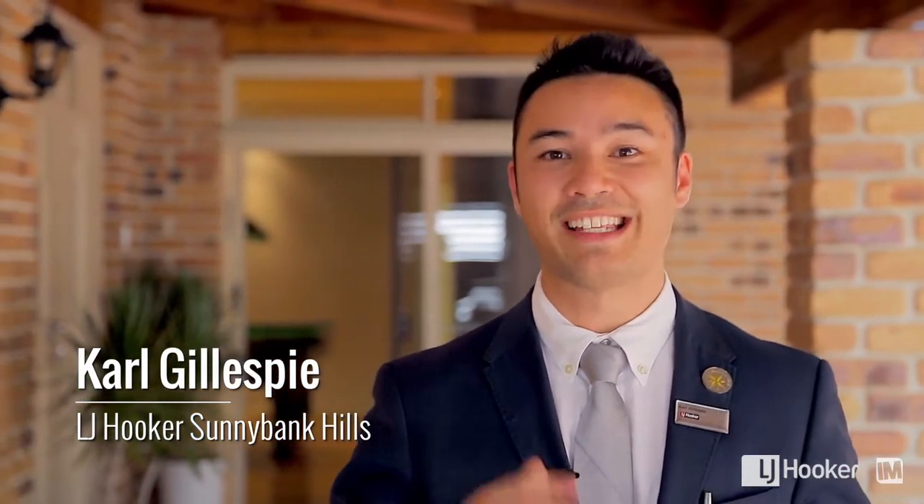Hi guys, Carl Gillespie here from LJ Hooker at Sunnybank Hills. Today you're in for a treat. Welcome to 28 Fig Tree Street, Calumvale. Let's go inside and check it out.